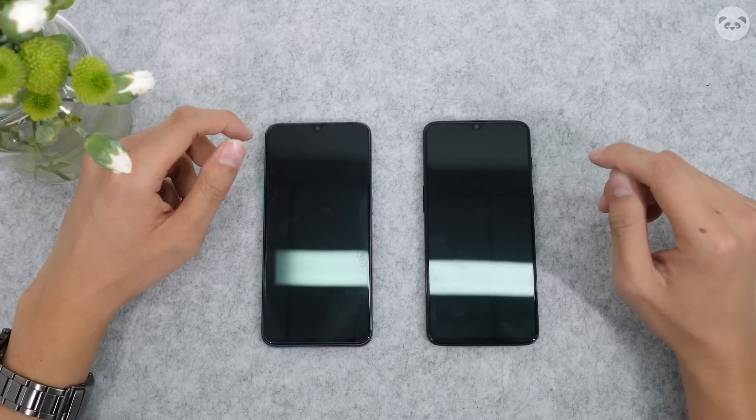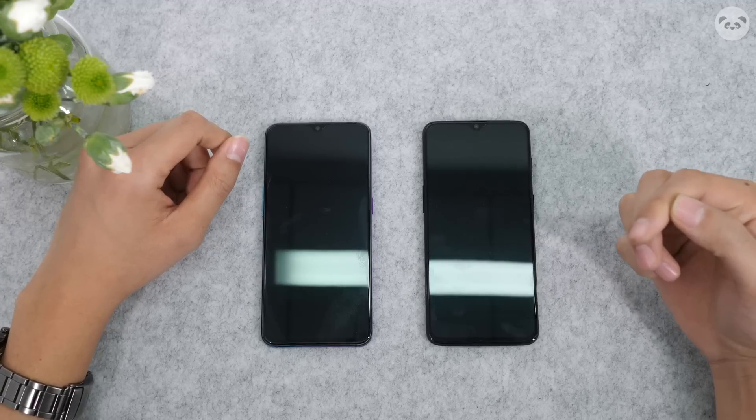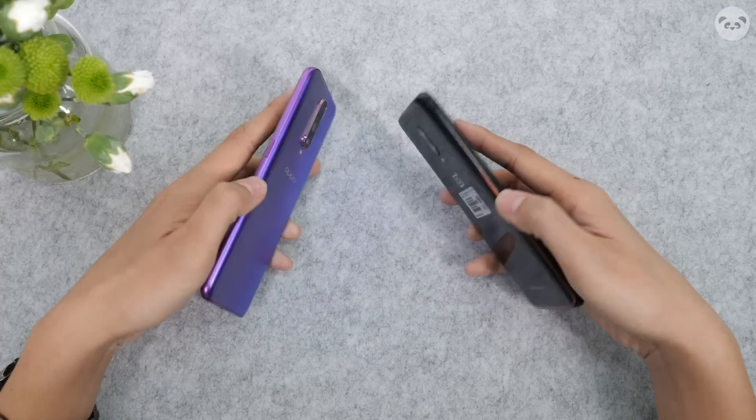Hey guys, what's up? It's David from Pandaily again. So really quick, what we're gonna do right now is we're gonna do a comparative charging test between the two fastest chargers on the market right now.